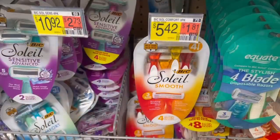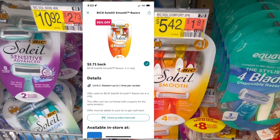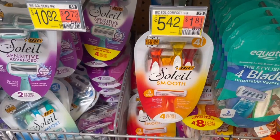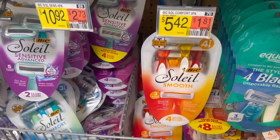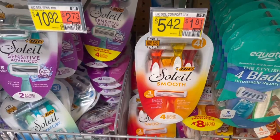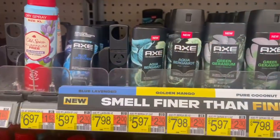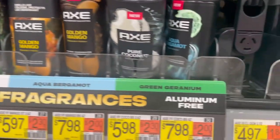Another freebie razor is the BIC Soleil priced at $5.42. There's an offer on Ibotta for $2.71 back, and you can submit to either the Coupons app or Shopmium for $3 back, making it free and a 29 cent money maker. Keep in mind the Coupons and Shopmium rebates are a limit of one — so if you submit for the Easy Rinse razor, you cannot submit for the Soleil razor because they are the same coupon. I'm grabbing two of the BIC Easy Rinse because it's a bigger money maker and there's a timer on those Ibotta offers, so they'll be gone within the next day or two.